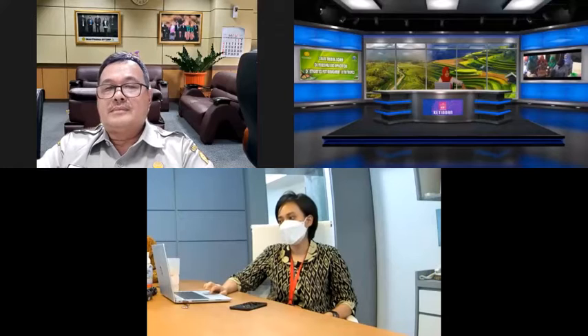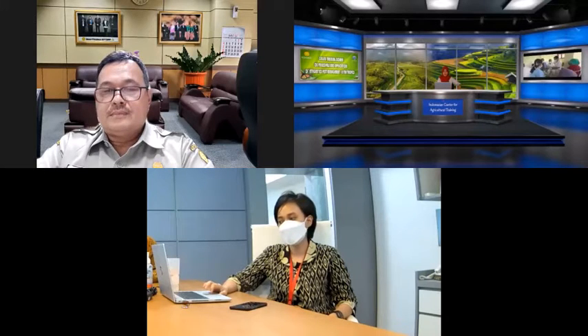There will be a presentation by Mrs. Devi Milani. Maybe Mrs. Devi, you could prepare your sharing screen and your presentation material while I'm reading out your profile.